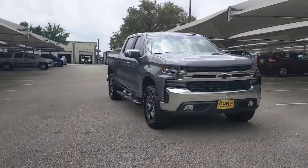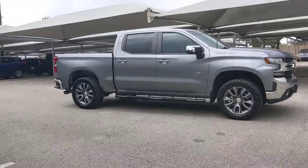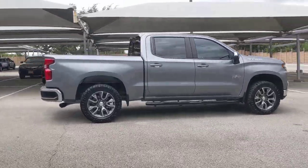You will love the features of this 2019 Chevrolet Silverado 1500. This vehicle still has fewer than 30,000 miles on the clock, so it won't last long.